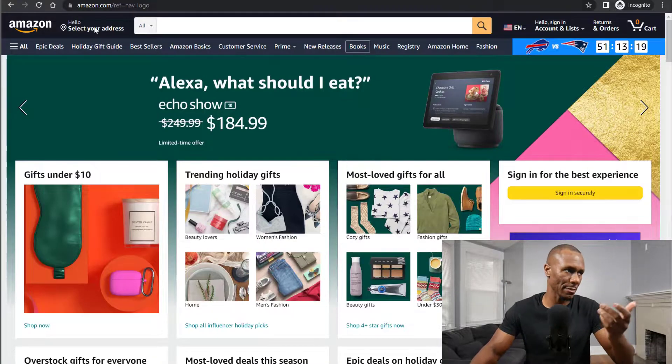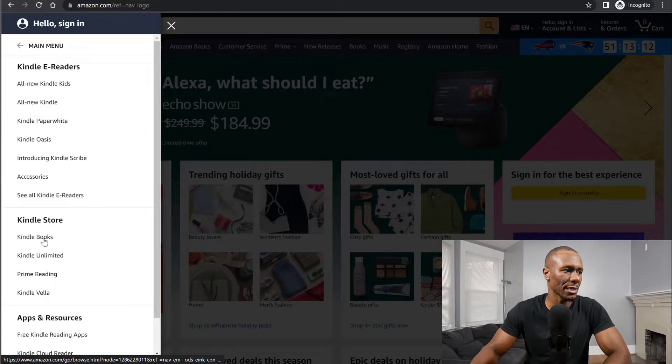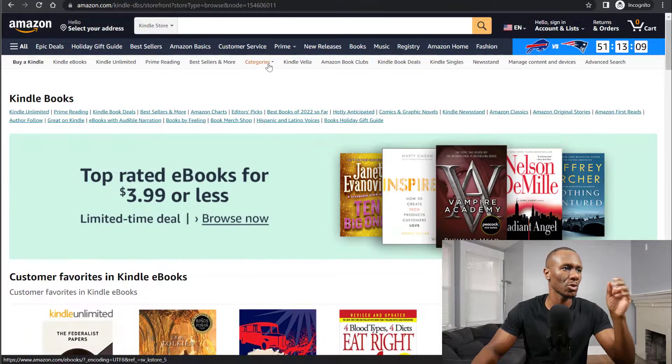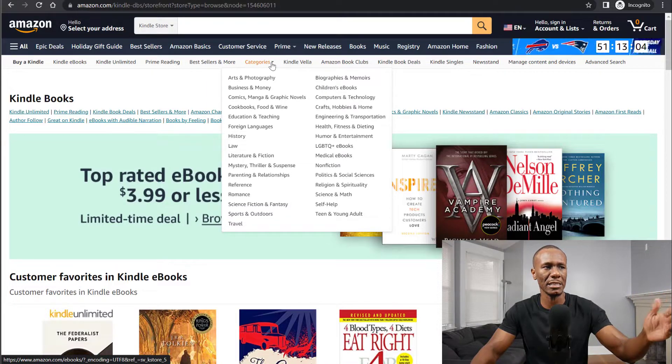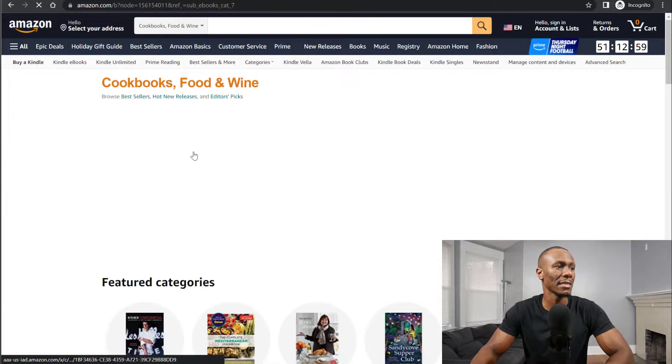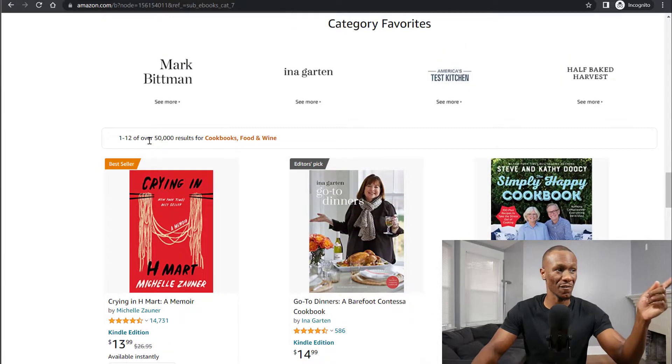So how do you get started with this Amazon KDP business? The first thing you want to do is pick out a niche. Go to the Amazon website, click 'All,' then go to Kindle e-readers and books, then Kindle books. From there, go to the top where it says 'Categories.' When you go into categories, you have a bunch of niches and you select one. Let's pick cookbooks, food and wine. If you go all the way down, you'll see it has over 50,000 search results, so that's a lot of competition for that particular niche.